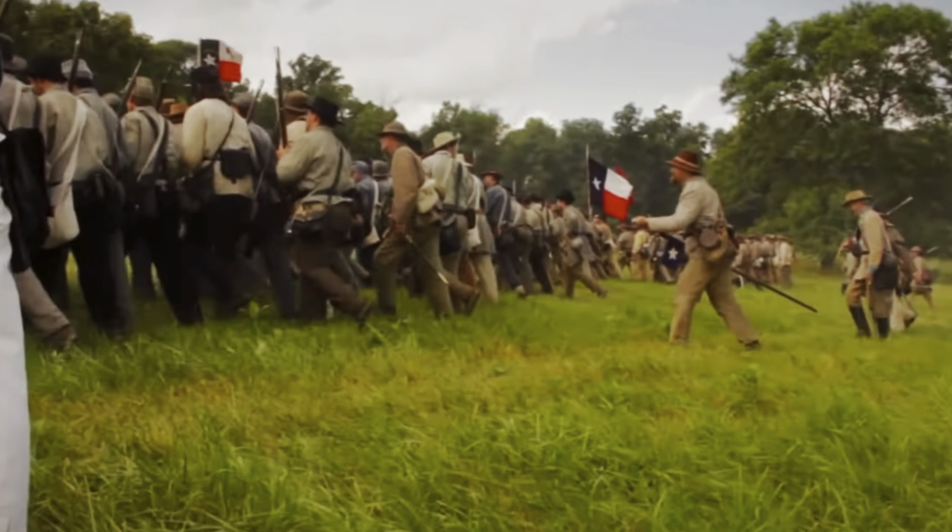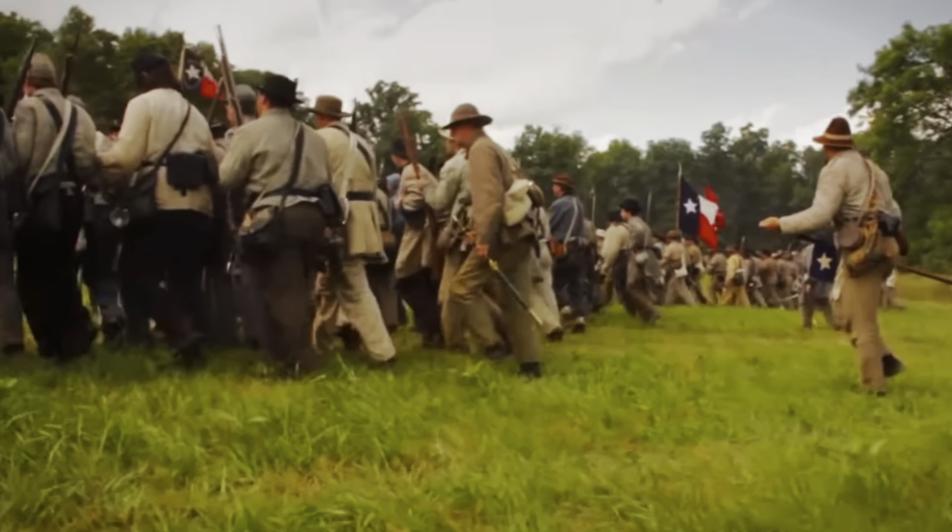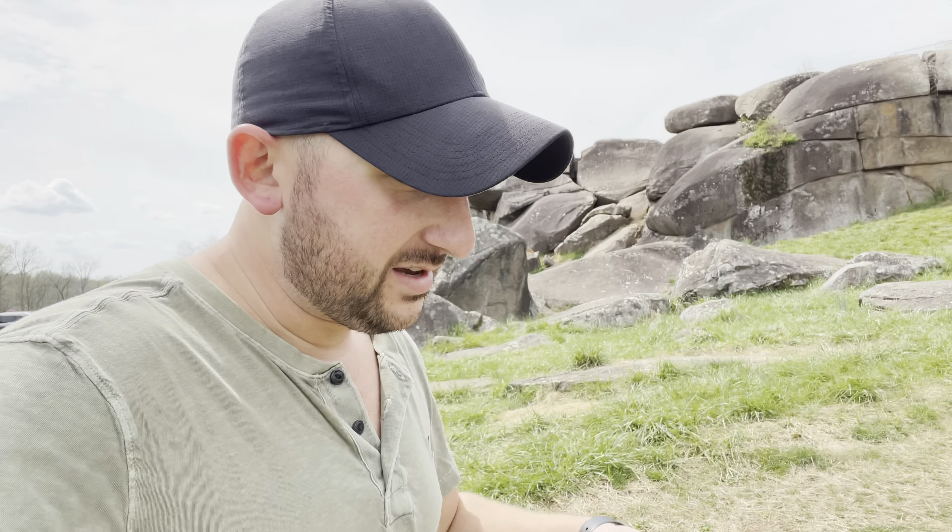Personal note from me to you: if you're watching this and you decide to come here to Gettysburg and lay in the wheat field like I did, it's not recommended. Don't do that — I just found three ticks on me. Now let's head down the road to check out Devil's Den.